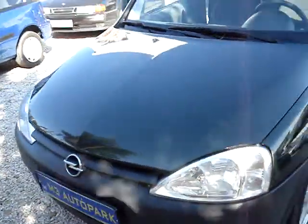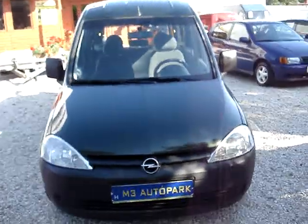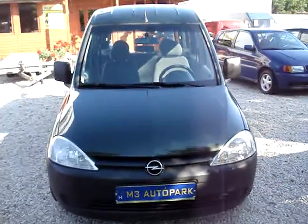Akár még egy nagy gumicsónakot is beledobálhatunk a hátuljába, vagy végig dughatunk benne egy hatalmas létrát, ha arra lenne szükségünk. Tehát egy jó kis praktikus családi autó ez a Combo. Ez mind az M3 Autópark autókereskedésben, a Szent Mihály út 90. szám alatt, ahová mindig érdemes betérni. Ha van valami érdekesség, mint például ez a kis Combo, jöjjenek el hozzánk, nézzék meg, vásárolják meg ezt a gyönyörű szép zöld metál Combót. Köszönöm szépen.